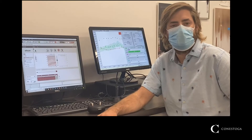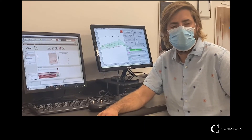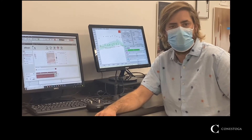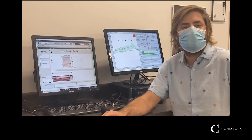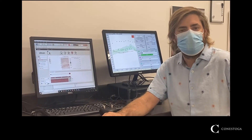Here at Conestoga College we train our students to be proficient at not only assessing hearing loss but also making sure that they provide the appropriate hearing aid recommendations. At Conestoga College we follow best practice guidelines. We make sure that the hearing aid is properly fit, set, and verified to each individual patient's need.